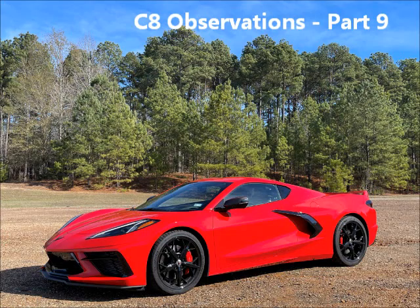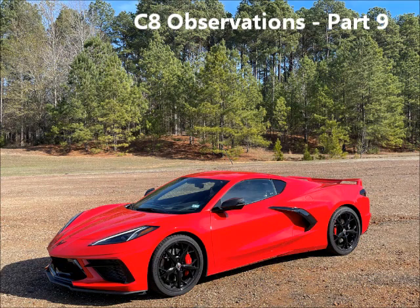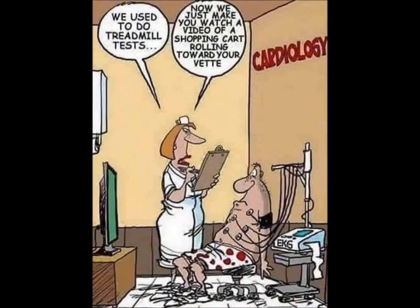Do you have a C8 Corvette? Would you like to learn more about it? Well, let's do that. Take a look at this quick cartoon — it pretty much exemplifies not only Corvette owners, but many people with nice cars.